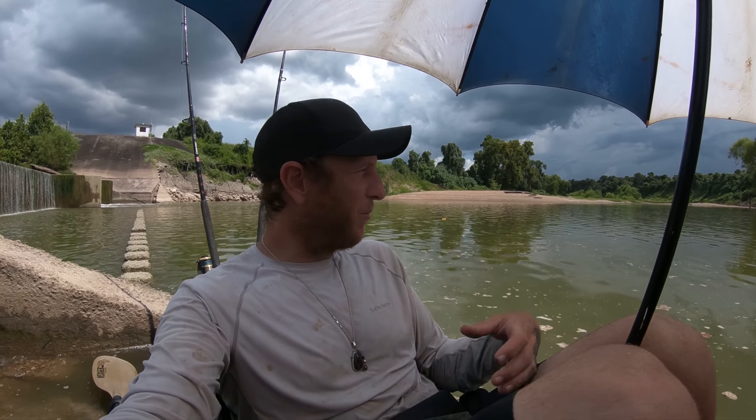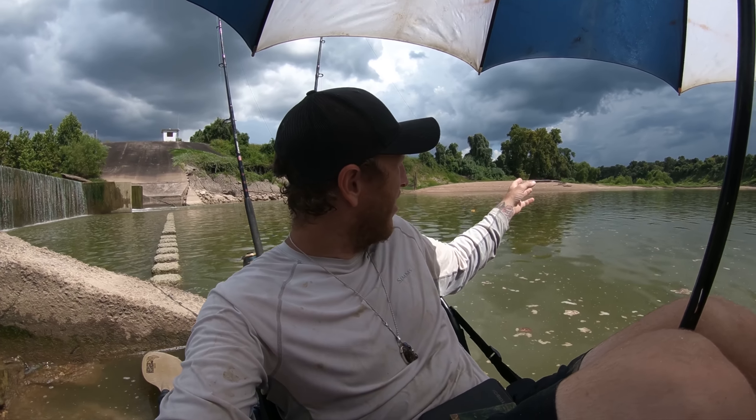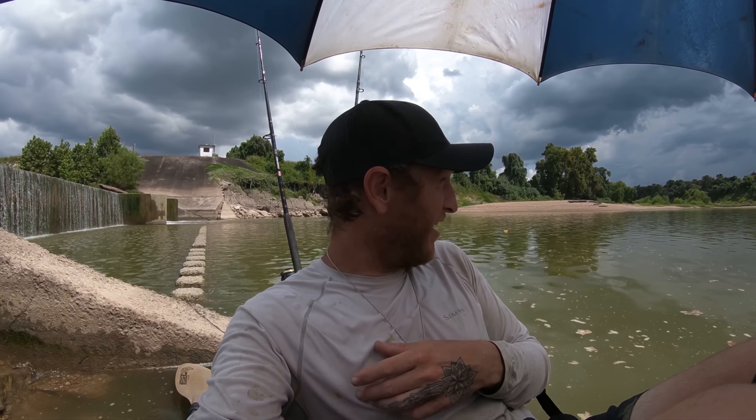So I have a storm developing behind me. You can see this bank over here — I saw two really big fish roll right on it. I'm going to go over there; it should be a little bit safer if this storm hits me where I'm not right here next to this dam. Also in the water, because if there's lightning that's not going to be super safe. So I'm gonna make a little move over that way.